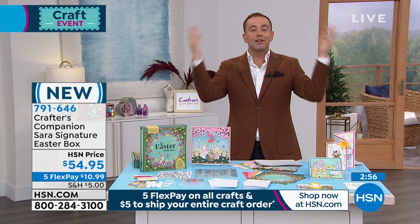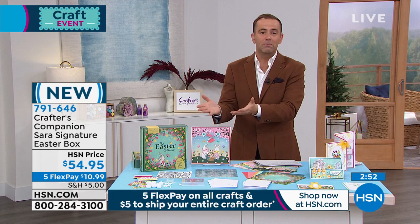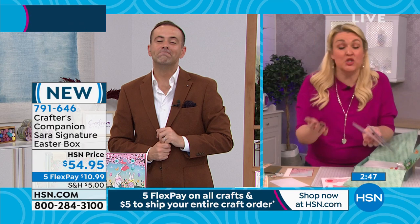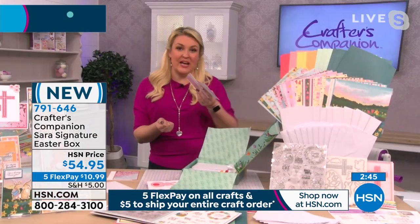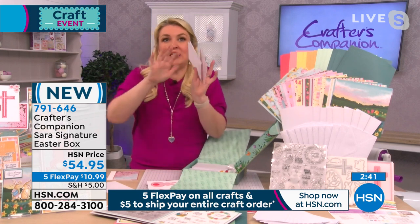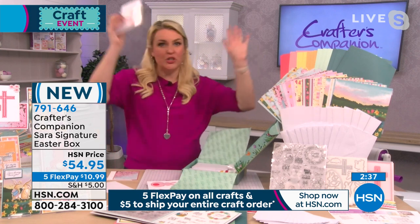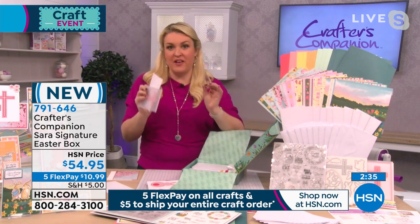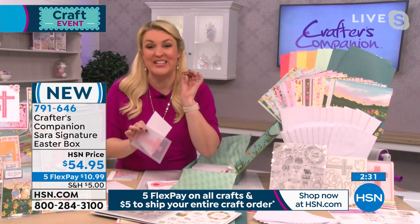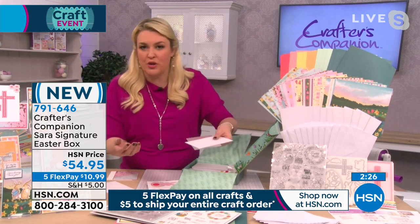It's a hit — exactly as expected. First-ever Easter collection in the Signature line, kept tight with just what you need. No mega bundle, no extras — everything in the collection is in the box. It's a limited edition released in January so you have plenty of time before Easter.